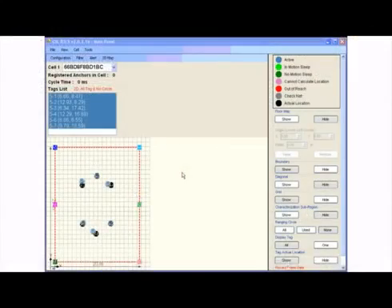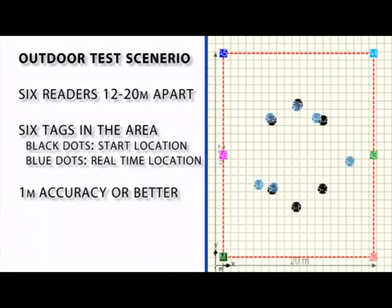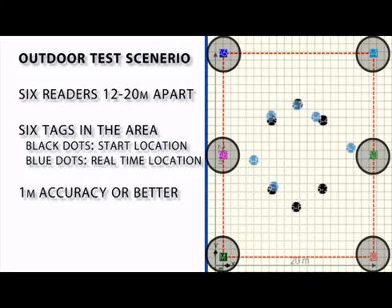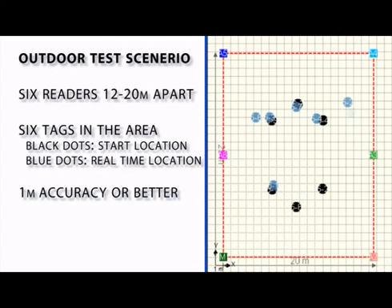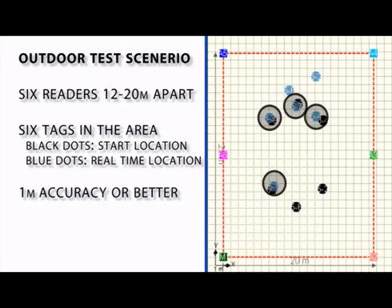Let's take a look at the application software that comes with the CSL RTLS. On the left side, you'll see a map of the area the RTLS is set up in. The software allows you to overlay a floor plan. The six readers we set up are displayed around the perimeter of the map, each positioned between 12 and 20 meters apart. There are six tags in the area. The black dots are the actual measured location, and the blue dots are the current location as determined by the RTLS. The system doesn't measure signal strength to determine location, but the time it takes for the tag to communicate with the readers. All tags are within one meter of their actual location.